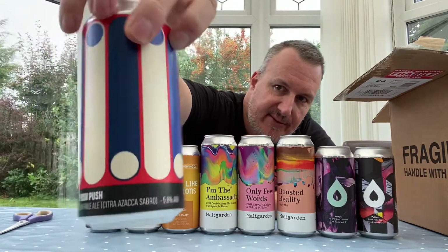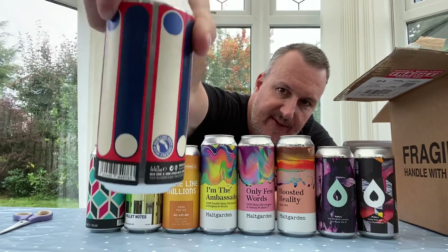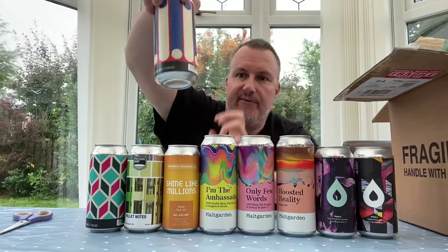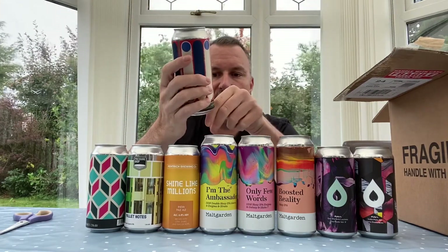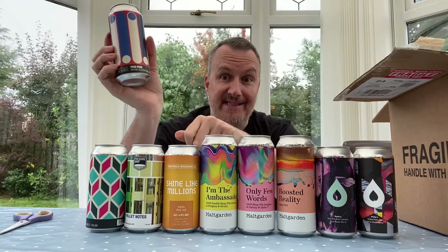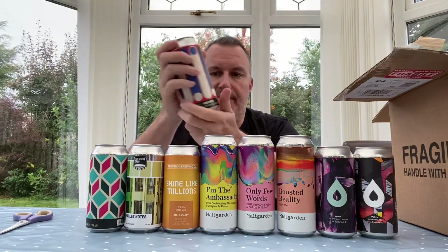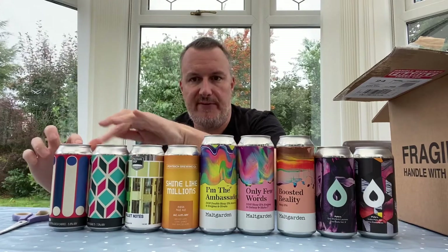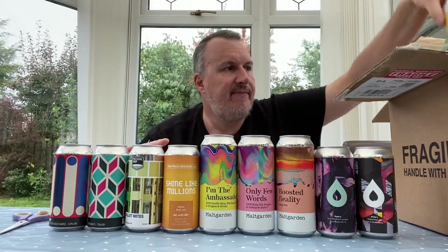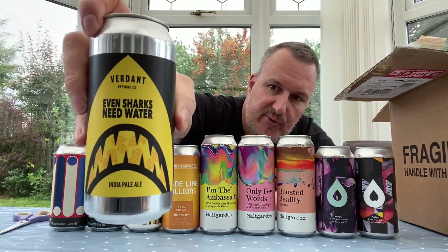Another Howling Hops — again brightly colored, very artistic artwork. This one is called 'Push Push,' a double dry hop pale with Citra, Azacca, and Sabro at 5.8%. Another one with Sabro — a new brewery for us, so we'll see how consistent they are.